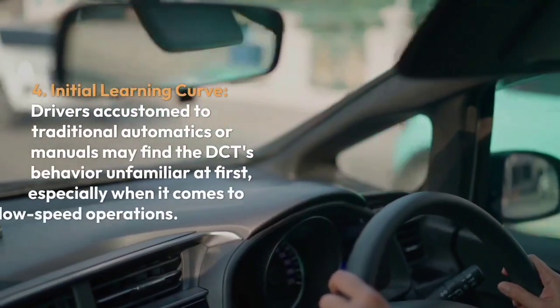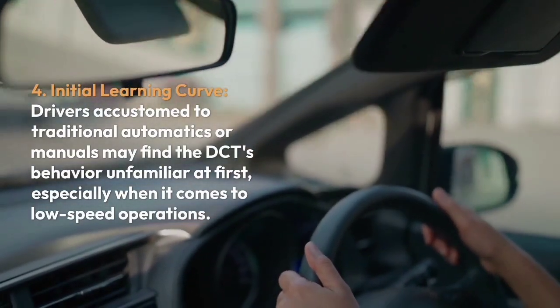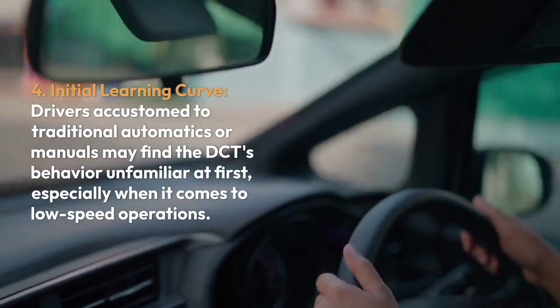Four, initial learning curve. Drivers accustomed to traditional automatics or manuals may find DCT behavior unfamiliar at first, especially when it comes to low-speed operations.